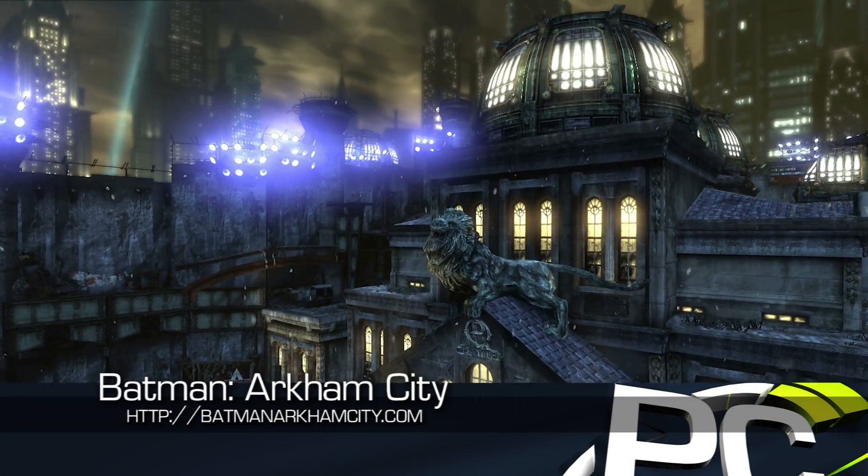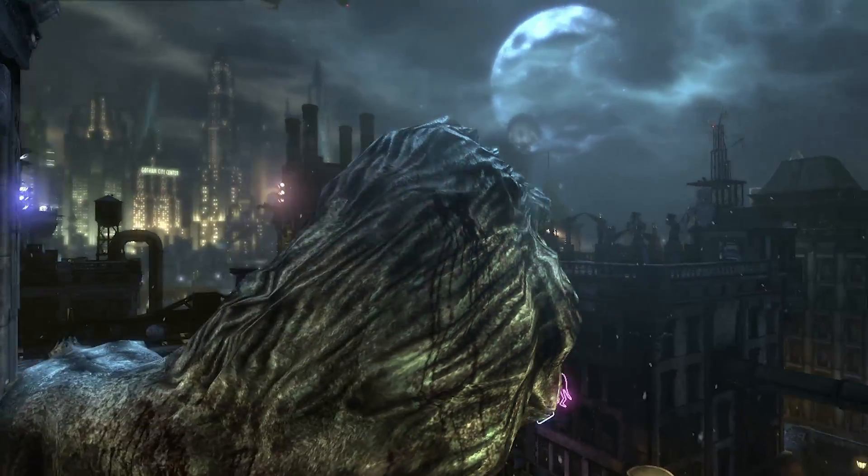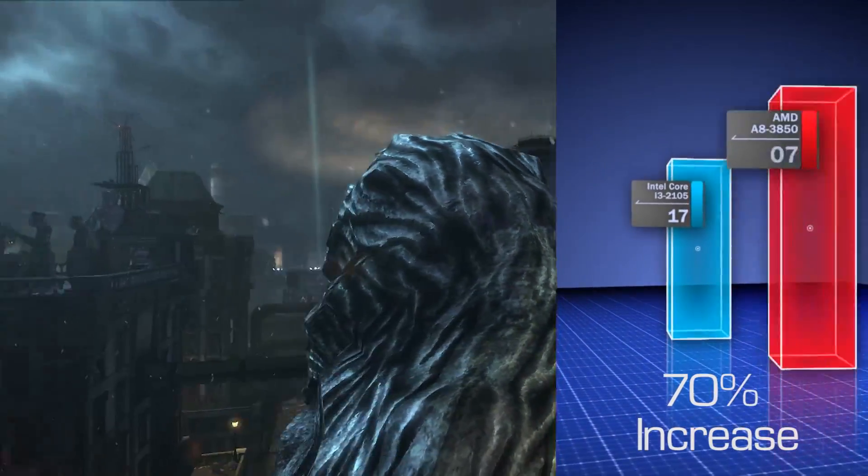The new Batman Arkham City brings the caped crusader back to PC gamers, and at 1080p and low-quality settings, the Intel Core i3 is about 70% behind the AMD APU.